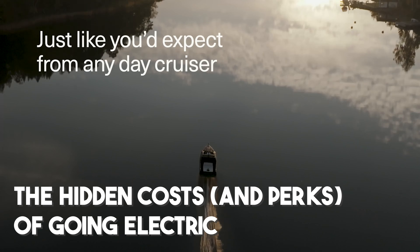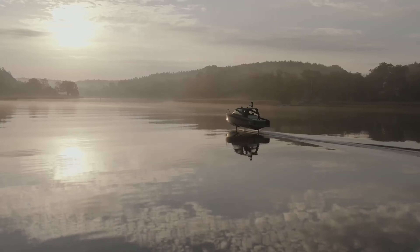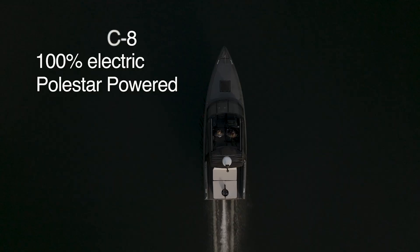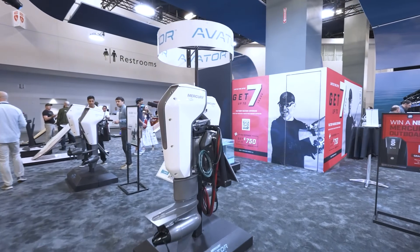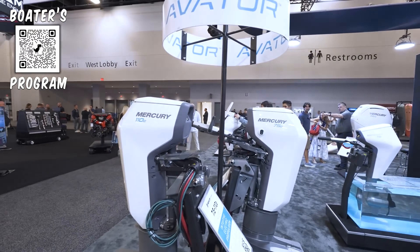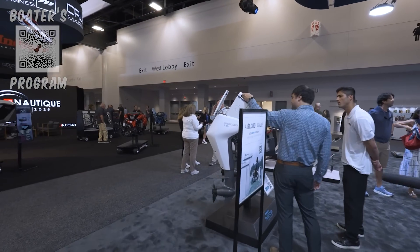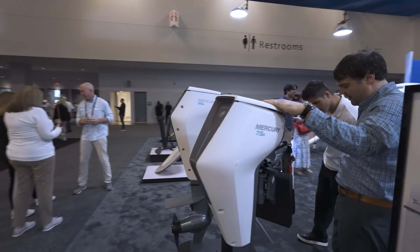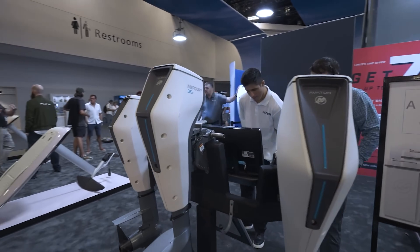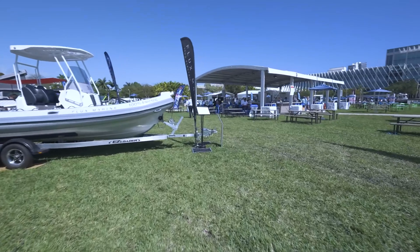Switching to an electric boat sounds like a dream — no noise, no fuel bills, no greasy engine work. And a lot of that dream is true, but like anything in boating, the devil's in the details. Going electric brings real perks, but also a few hidden costs that can surprise even experienced skippers. One of the biggest perks? Maintenance. Electric motors have far fewer moving parts than diesels — no oil changes, no belts, no cooling system leaks, no exhaust issues. For many owners, especially solo sailors or weekend cruisers, this simplicity is priceless. You save time, stress, and a whole lot of money over the long haul.